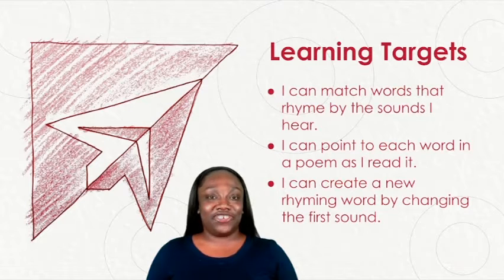We have three learning targets for today's lesson. The first learning target says: I can match words that rhyme by the sounds I hear. The second learning target says: I can point to each word in a poem as I read it. The third learning target says: I can create a new rhyming word by changing the first sound.